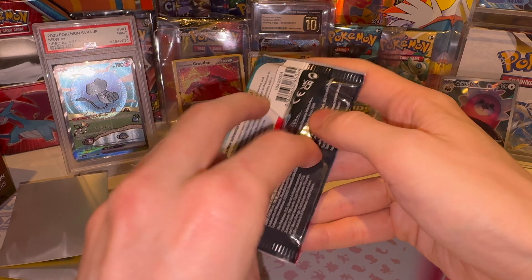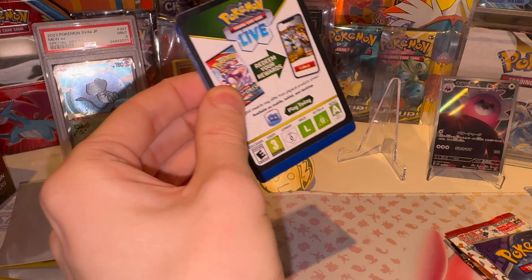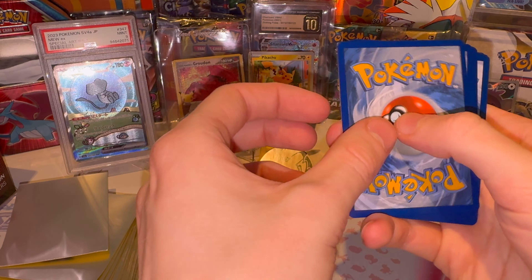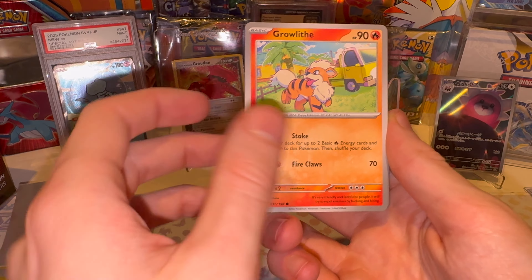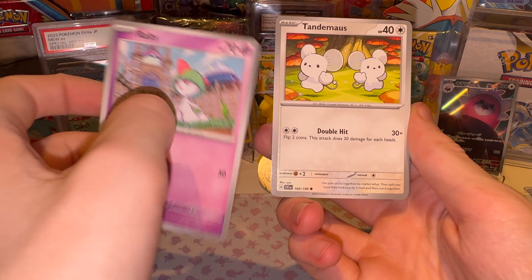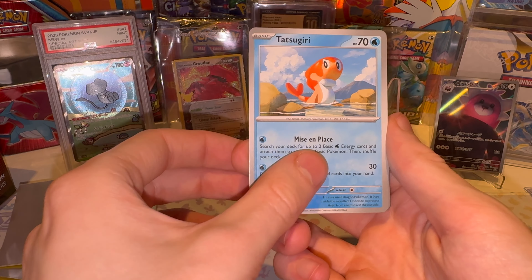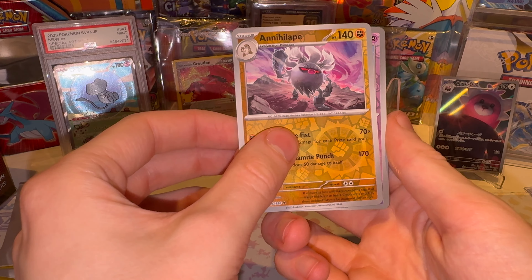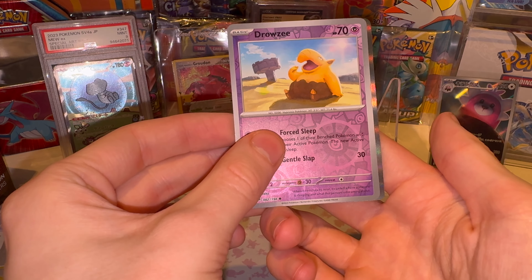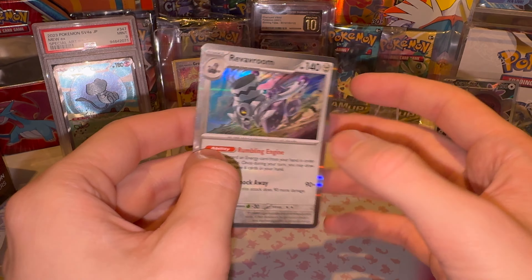Scarlet Violet Base. Let's see if there's something. Code card. Dark Energy. Growlithe. Staravia. Roltz. Tandemouse. Flaffy. Blizzy. Tatsugiri. Annihilate. Drowsy. Is that something? No, it's just regular. I got fooled. Fooled by Revroom. Shit.